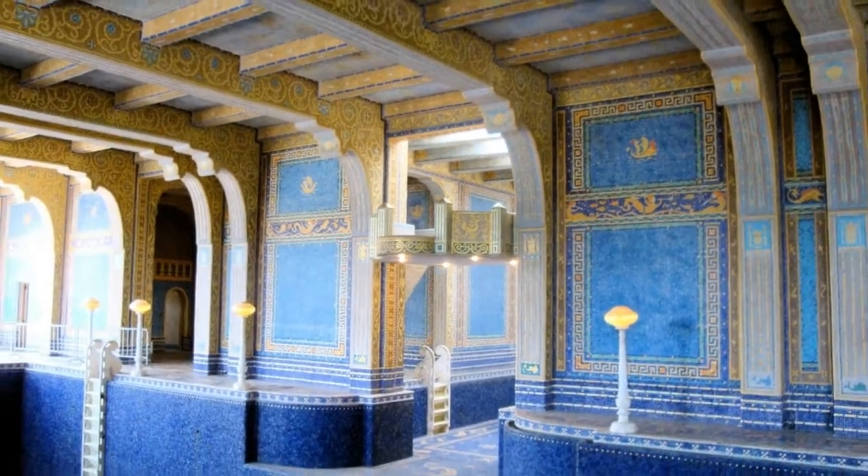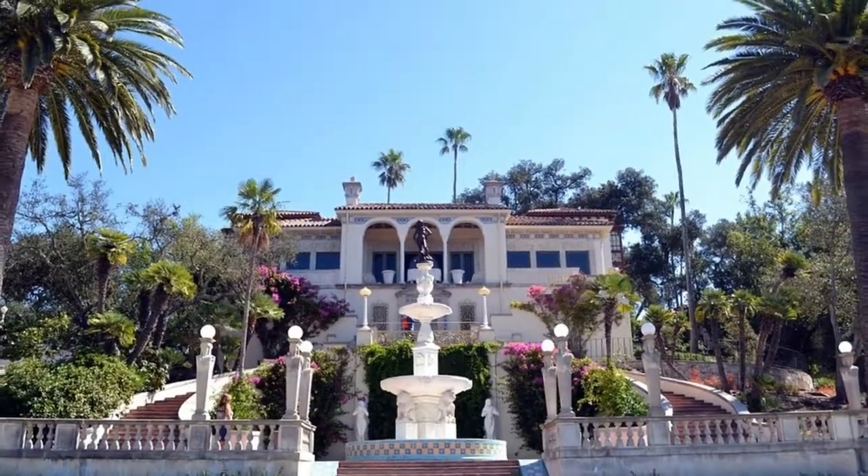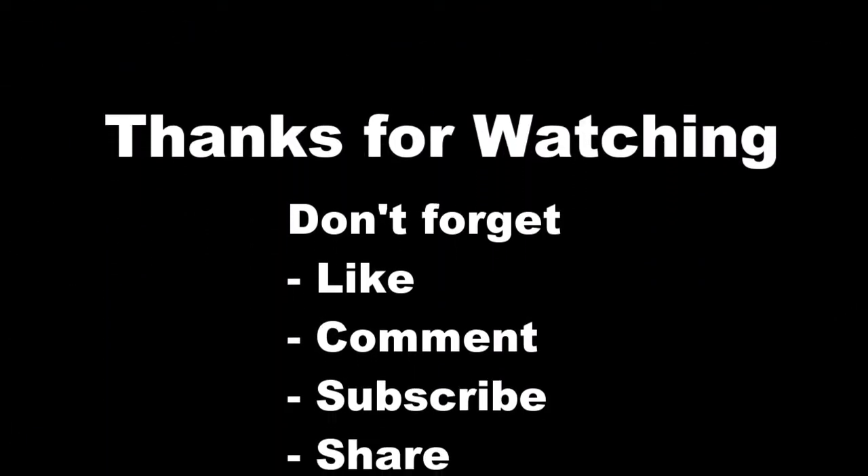The gorgeous Casa del Mar Guesthouse boasts panoramic views of the Pacific Ocean, while the Gothic study in Hearst Castle's main building features a dramatic vaulted Spanish ceiling dating back to the early 1400s. Thank you for watching — don't forget to like, comment, and subscribe.